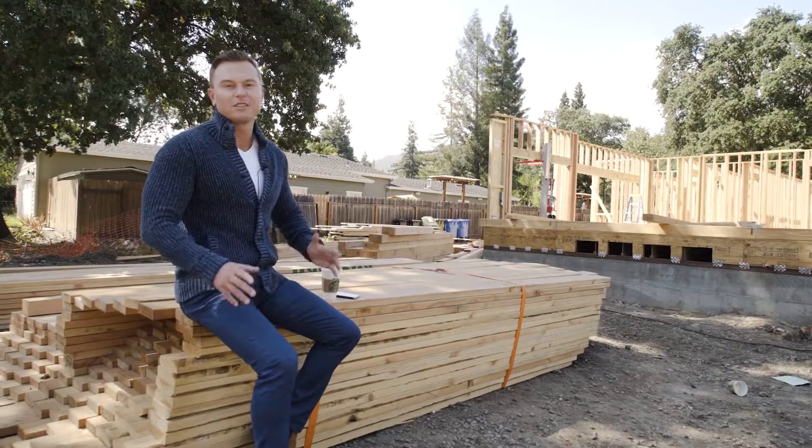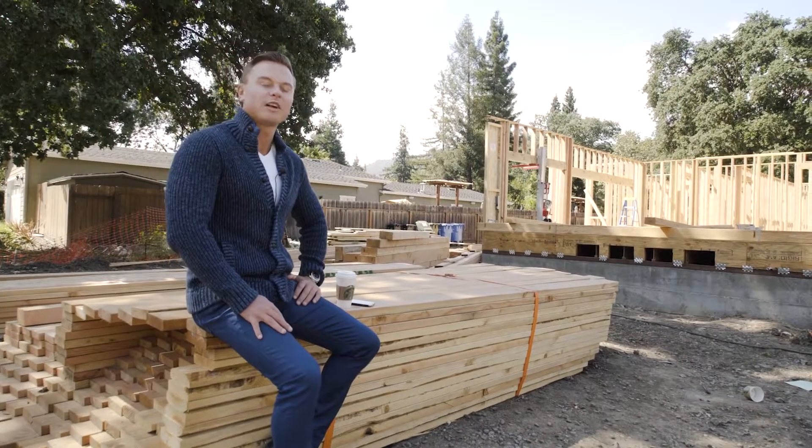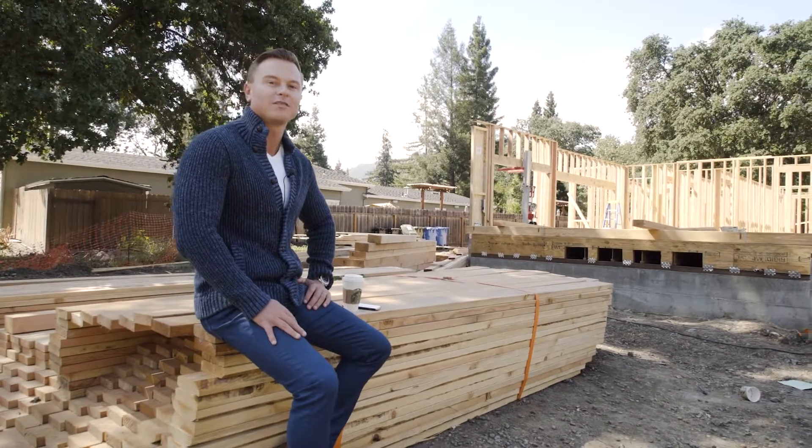What's going on everyone, this is Anton Danilović. Thank you for stopping by one of our upcoming soon listings here in Alamo, California.